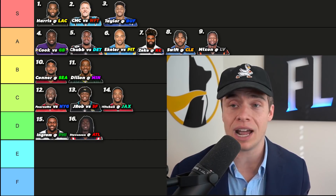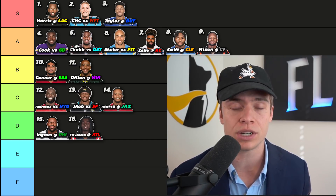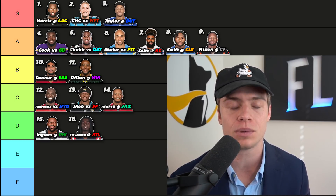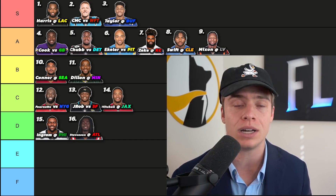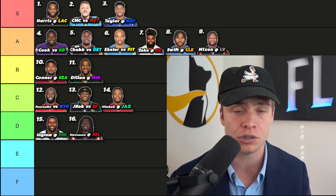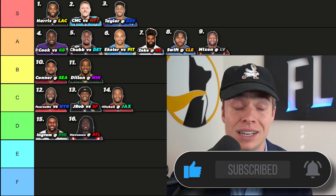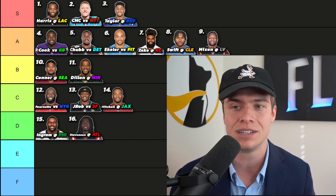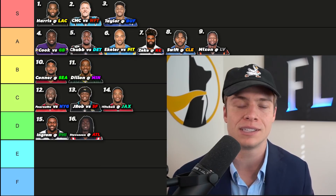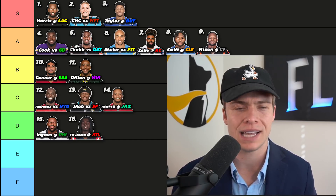Rhamondre Stevenson — I wasn't willing to say play him everywhere last week with some risk around Brandon Bolden and JJ Taylor's roles. But now we've seen it confirmed and we can confidently rely on him every week. Great matchup against the Atlanta Falcons. No reports right now on Damian Harris — I'll be live streaming every single night this week with updates on Kamara and Harris on a day-to-day basis. Stevenson came away with 20 carries, 100 rushing yards, multiple rushing touchdowns, and was RB2 in fantasy. He also had more targets out of the backfield this past week than Damian Harris has had in his entire NFL career since 2019.